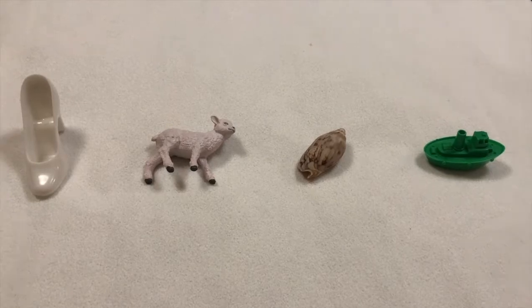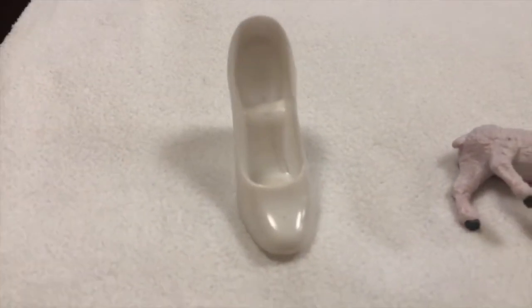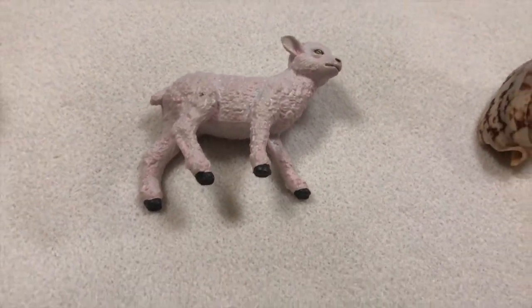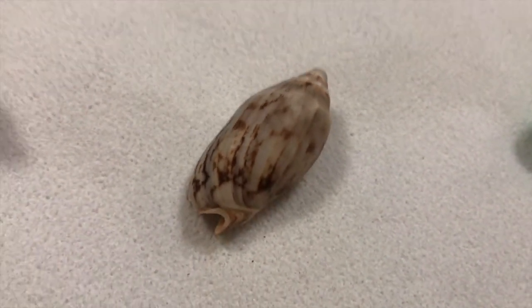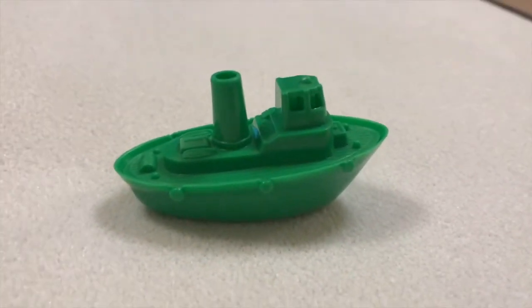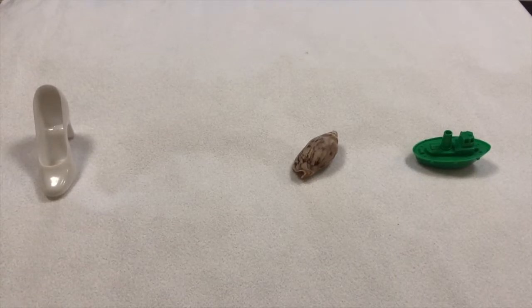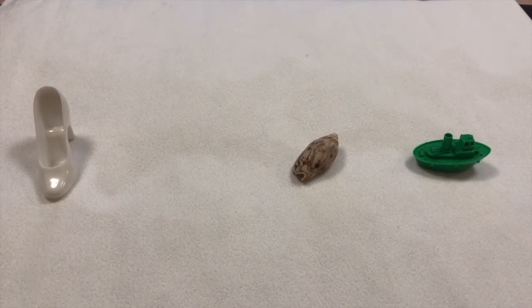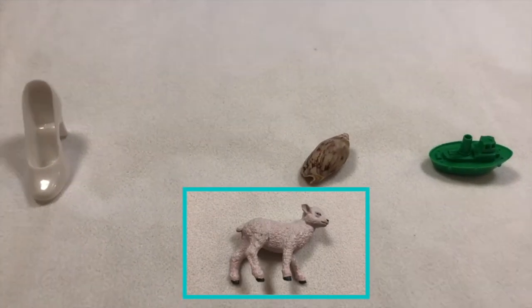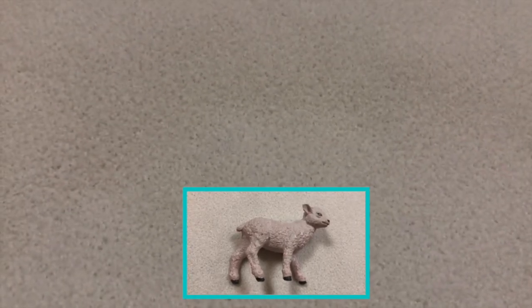Let's have a look at what today's objects are and try to figure out what's missing. Shoe. Sheep. Shell. Ship. What's missing? Can you guess? That's right! A sheep. Sh-sheep.